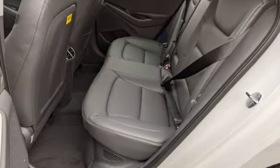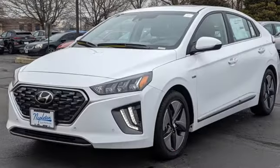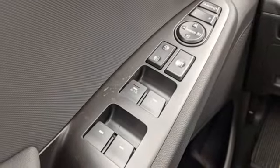Integrated navigation system with voice activation. Memory exterior door mirror settings. Front heated leather bucket seats. Auto dimming rear view mirror. Inductive device charging. Dual zone climate control.